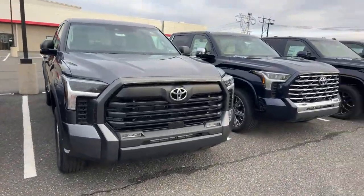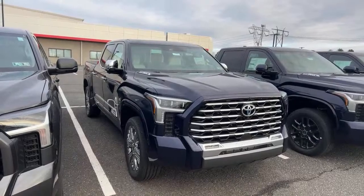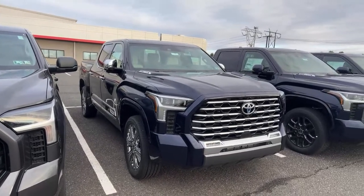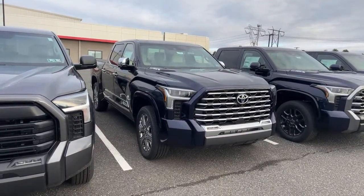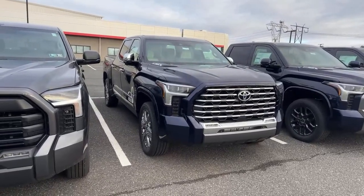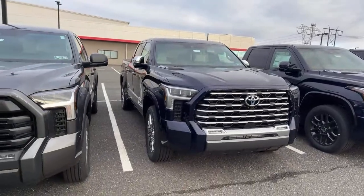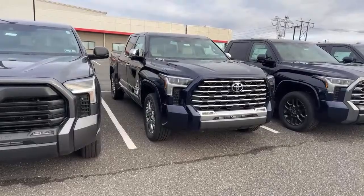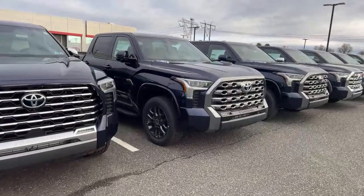Next door we have a regular SR5, then a Capstone in Blueprint. This one's $83,000 on the sticker. I think Toyota should knock the price down into the seventies right off the bat — not waiting for dealers to give a discount. I don't see a lot of these move. There's one we saw at Liberty Toyota a couple weeks ago and it's a 2023 that's been on the lot for almost a year, every time I go to Liberty.